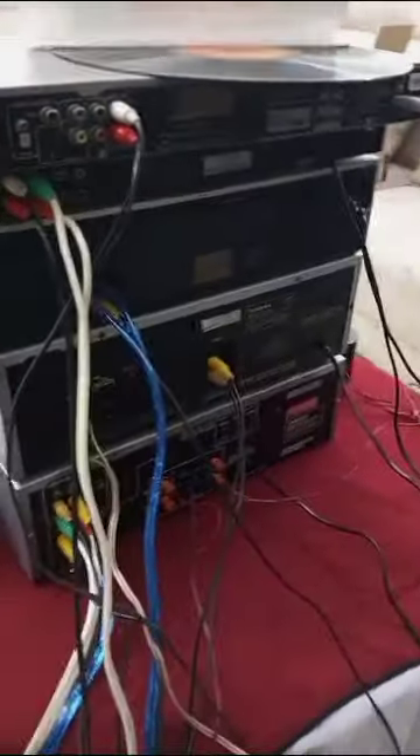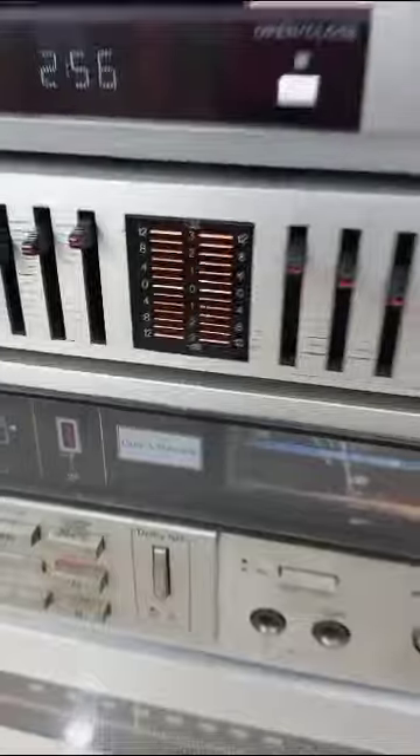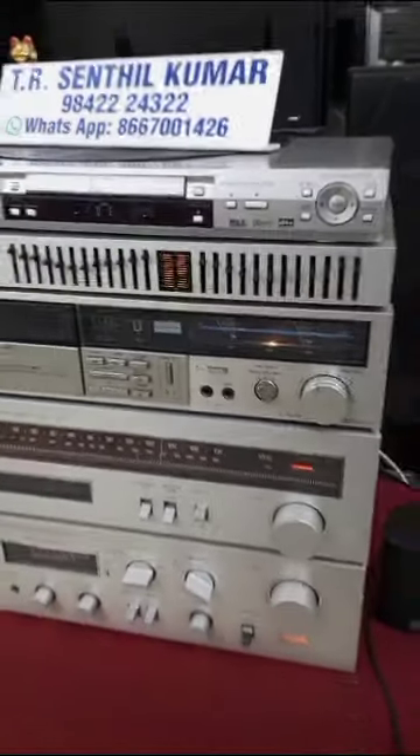Fifth one: Pioneer DV366 DVD player. Photo viewer. CD track CD available.